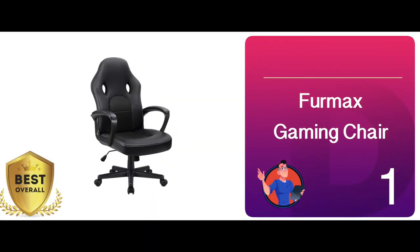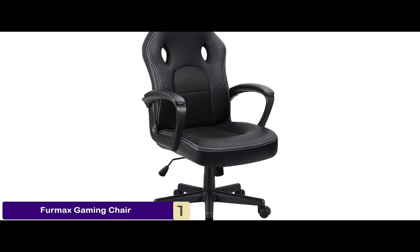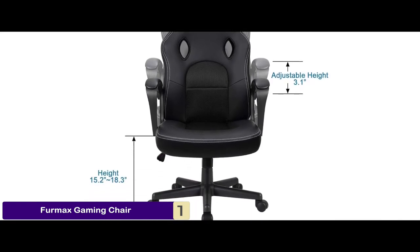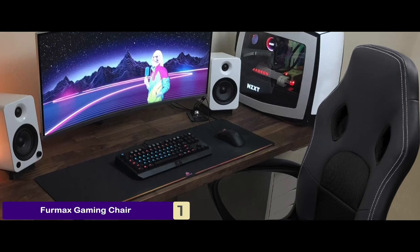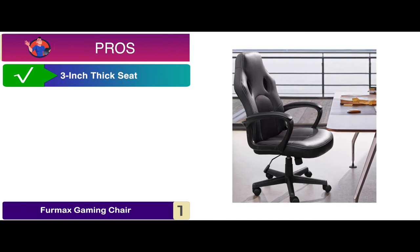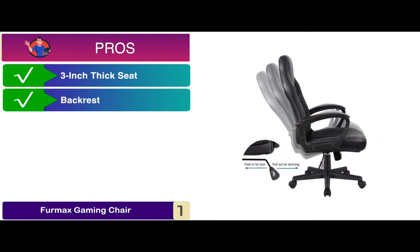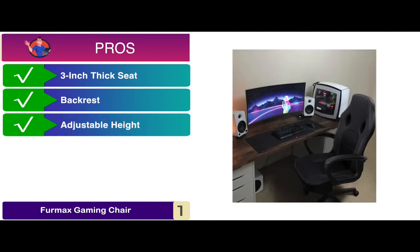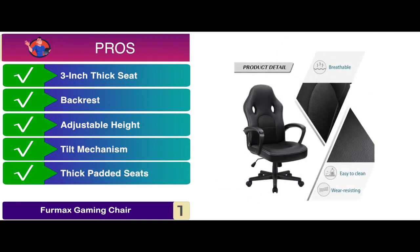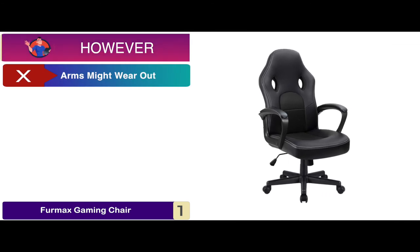Finally, we have, best overall, FICMAX Gaming Chair. Its beautiful and practical design makes it stand out to us. This chair is designed for gamers who hate even to blink an eye during their gaming sessions. Plus, this one comes with a standard length back seat and thickly padded seats. Its pros are: the seat is three inches thick, and the backrest is 19.8 inches by 26.5 inches tall. There is an adjustable height of the back seat, and it's built on the conventional tilt mechanism, and it's designed with comfortable thick padded seats. However, the arms might wear out if used roughly.